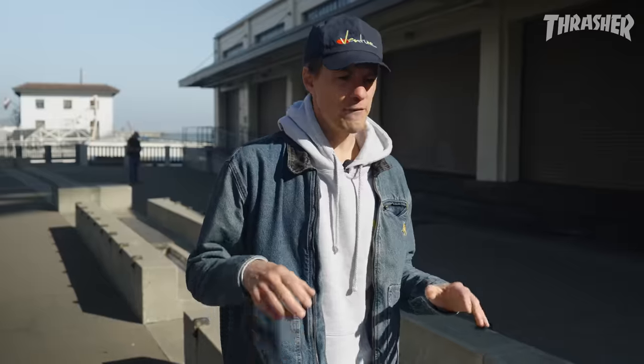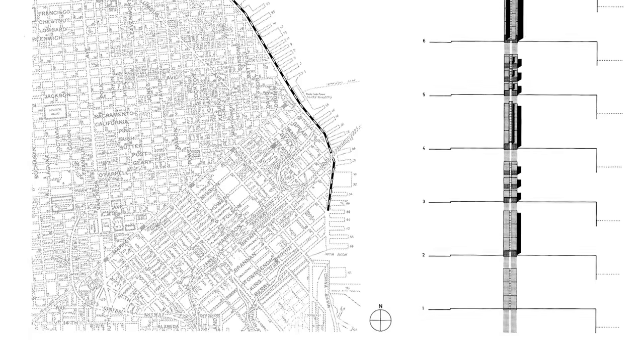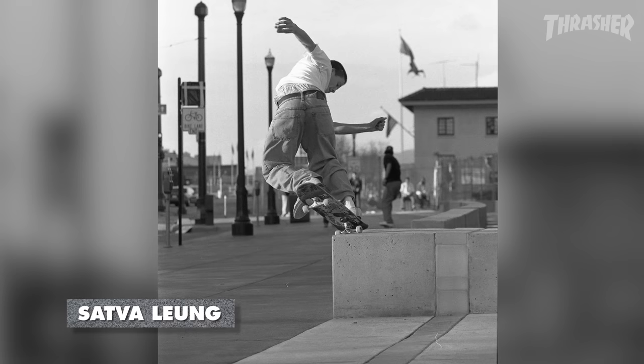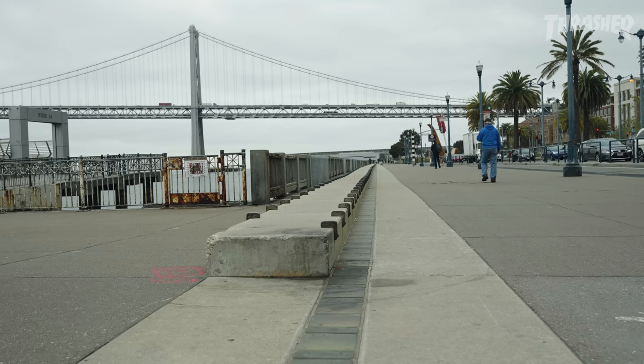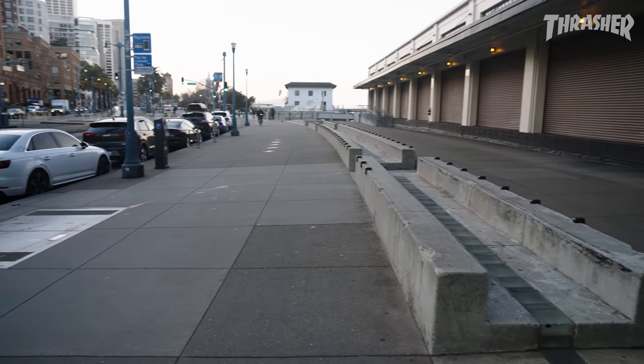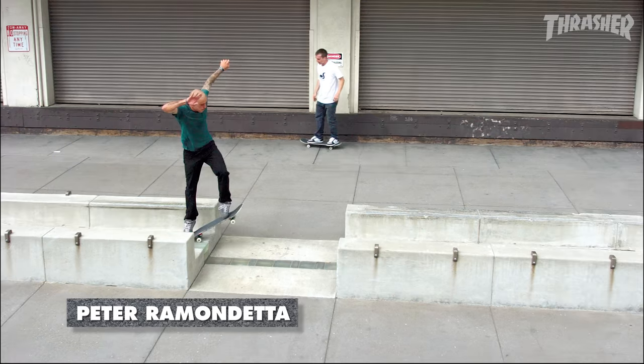There are actually four different module designs for the blocks that they planned when setting this out. The most basic one is the rectangular block, then there's one that's flat on one side with just a ledge after the glass tiles, then there's the high ledge, and then there are these weird ones — it's so hard to believe they didn't want people to skate because it's like a perfect double-sided ledge.